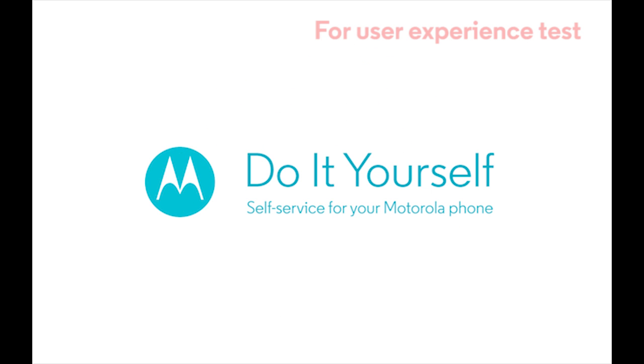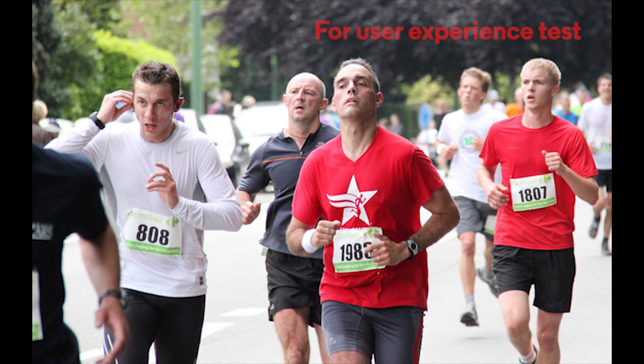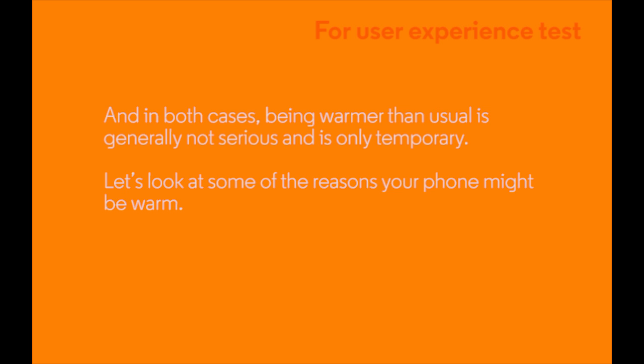Do-it-yourself self-service for your Motorola phone. Does your phone get warm and sometimes even hot when you're using it? That doesn't mean that your phone is ill and needs special attention or that it's broken or dangerous. Anytime a machine or even a person works hard, it's going to give off heat. Most of the time you and your phone enjoy a comfortable temperature, and being warmer than usual is generally not serious and is only temporary.